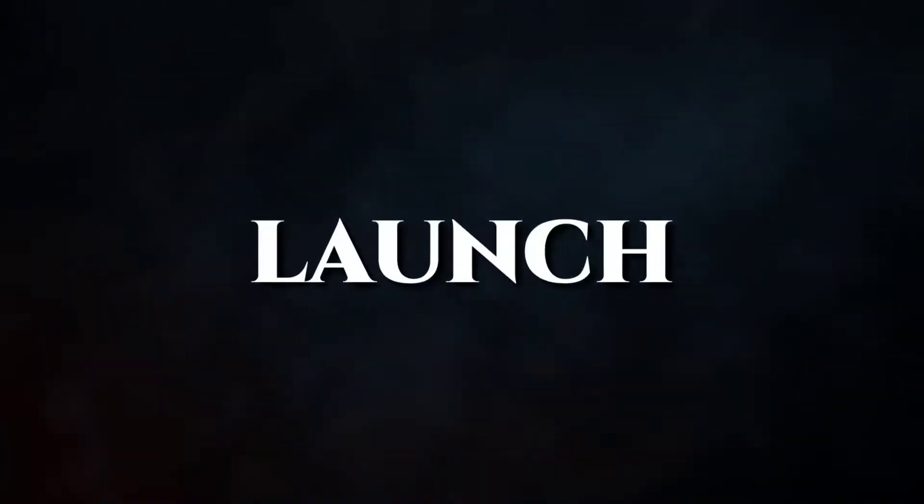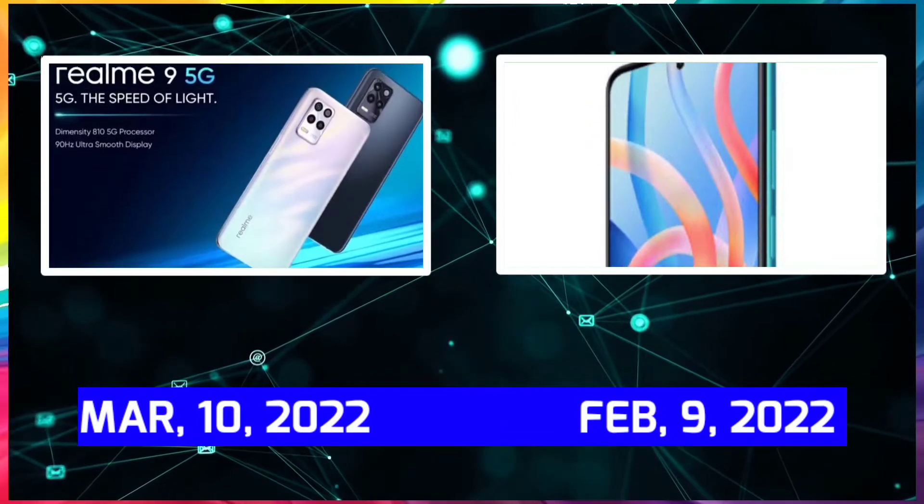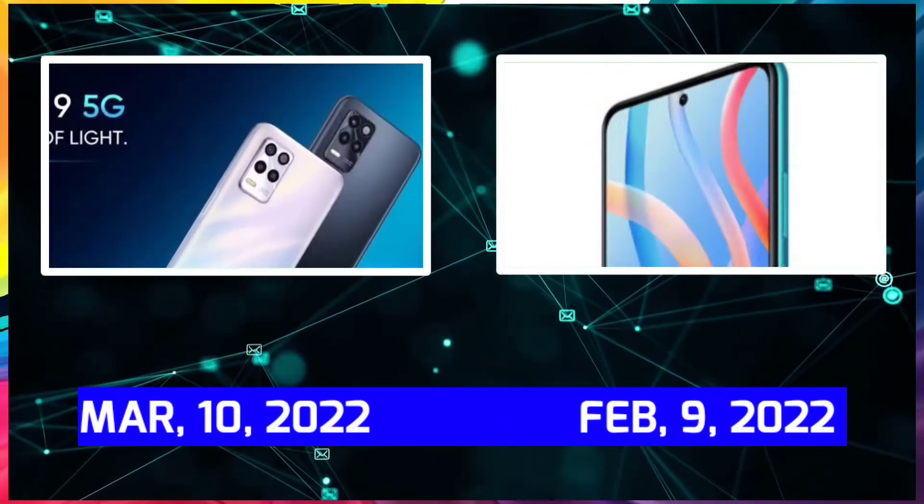Hello guys, welcome to Detail Techcomer. In this video, we will compare the launchers. For Realme 9, the launch date is March 10, 2022, and Redmi Note 11, February 9, 2022. We will compare the build and design.